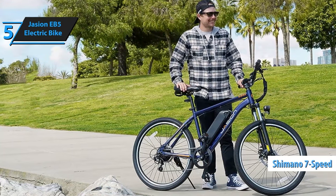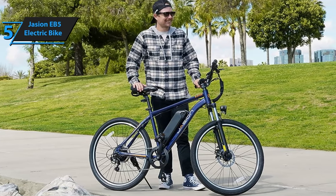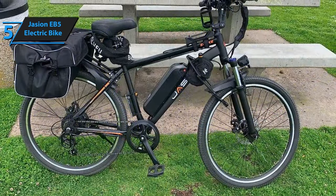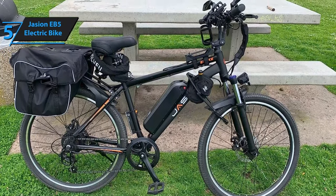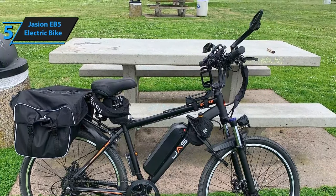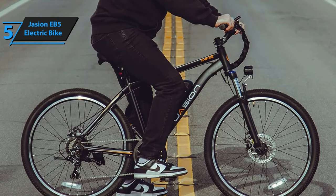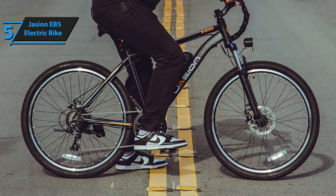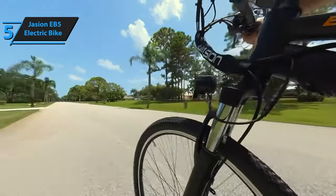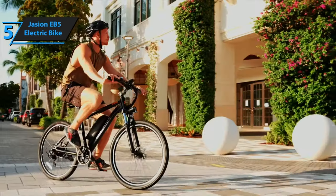For added safety, the bike comes with a Shimano seven-speed system, dual lights, and front and rear mechanical disc brakes. All these features combined make the Jason EB-5 an excellent choice for anyone seeking a dependable electric bike. Whether you're after a relaxed ride around the city or an intense workout in the park, this bike has got you covered. Its lightweight design makes it easy to navigate through the city, while its powerful motor ensures a smooth ride no matter the terrain or weather conditions. I would highly recommend the Jason EB-5 to anyone in search of an efficient and affordable electric bike. Its high-carbon steel triangular frame guarantees superior stability. It's definitely a thumbs-up.